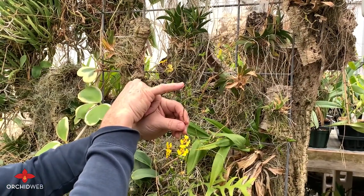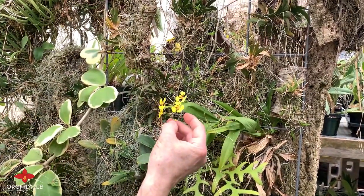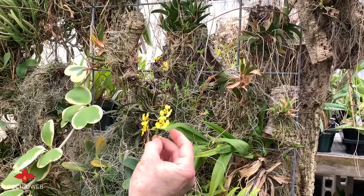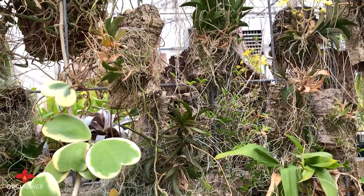They have a long inflorescence, as you can see. They can also branch off of that inflorescence. You can have these blooming for several months, anywhere between three and five months.